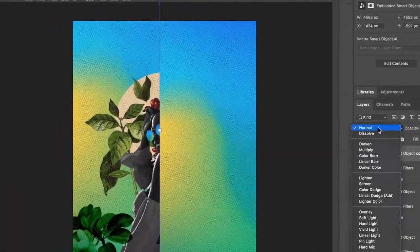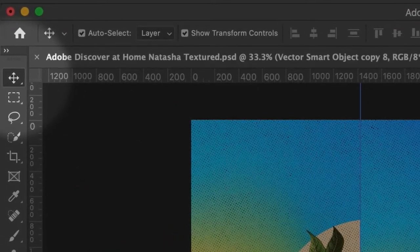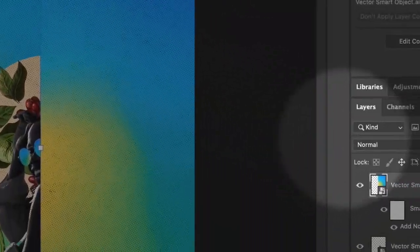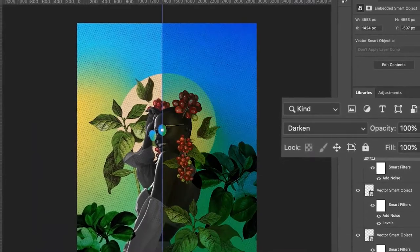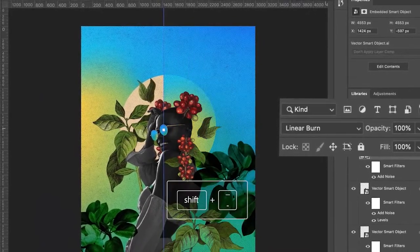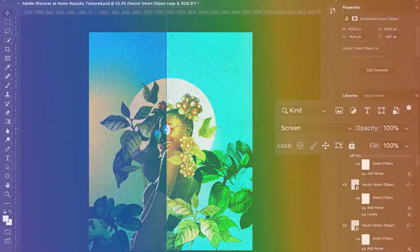To get started, ensure that the layer that you want to blend is selected and that the move tool is also selected. Set your blend mode to normal and then start moving through your blend modes with the keyboard shortcuts: Shift and the minus key or the plus key.